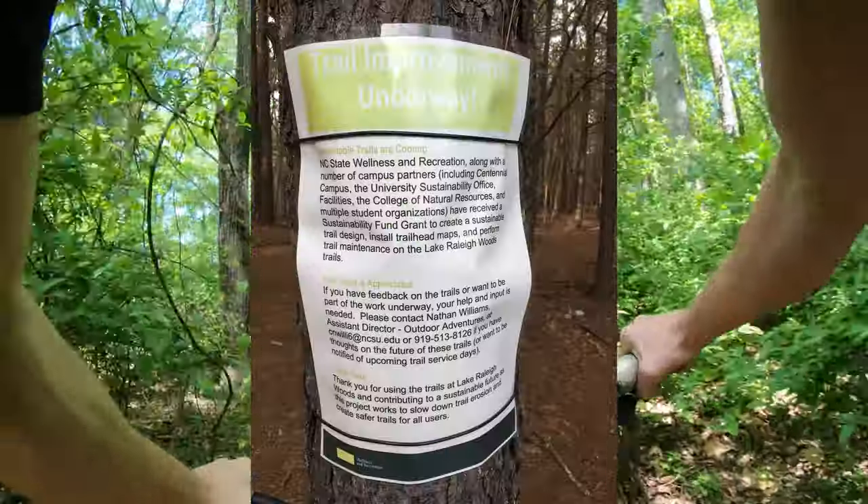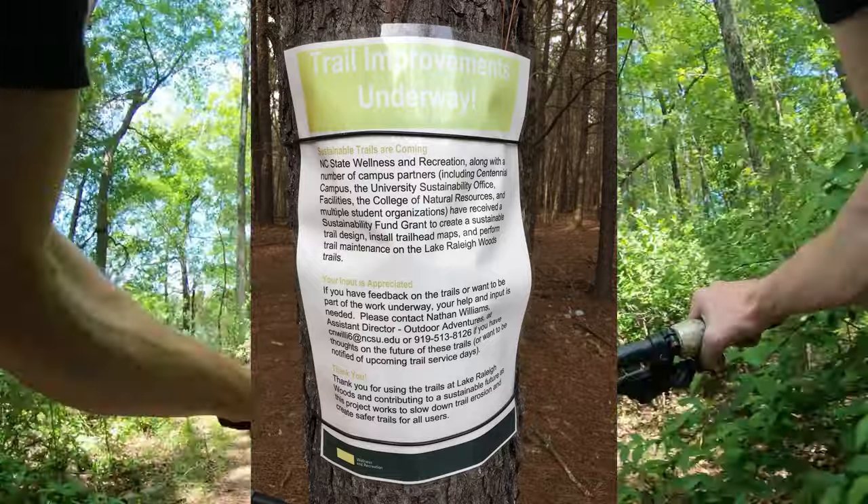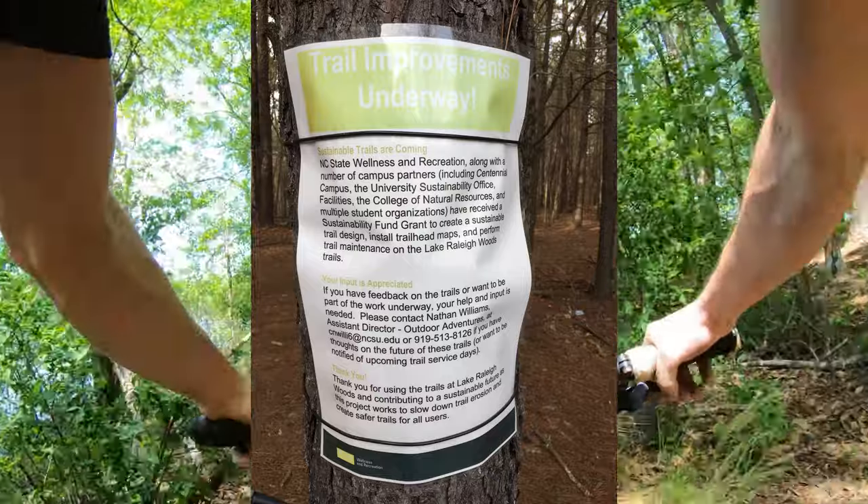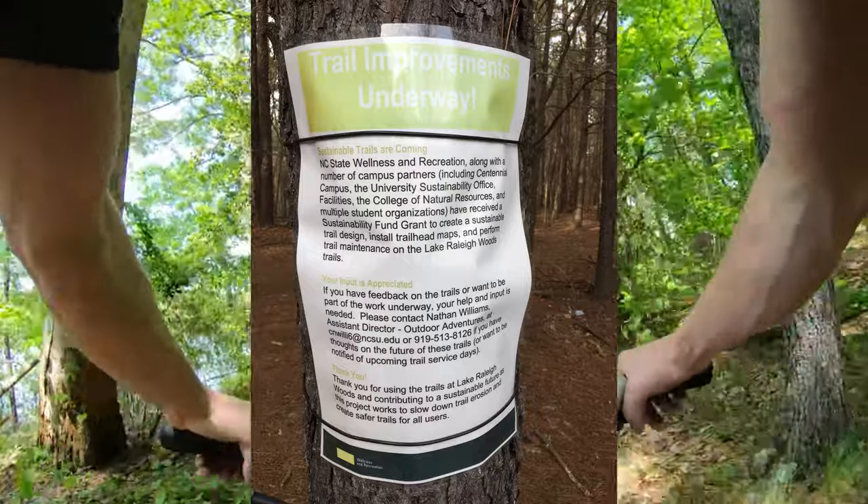If you want to volunteer for that, if there is a way to do so, come to this trail head and you'll see a sign that tells you exactly how to do so.